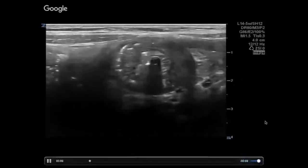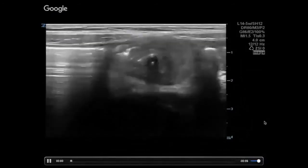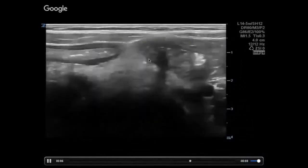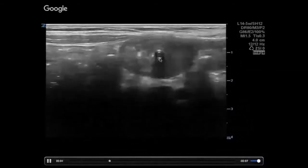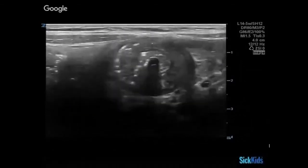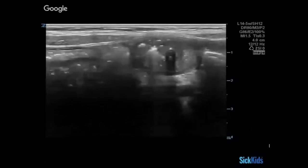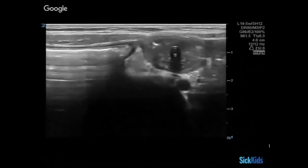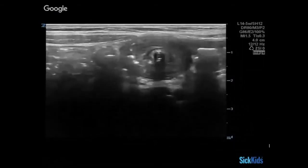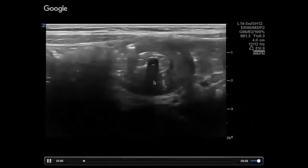This is a unique situation. Is this a problem or not? It's a little interesting. I can see the shadowing — calcified things will shadow. But what else will shadow? Air. So it's an air-filled something. It looks like it's got a front wall and a back wall, and this shadowing behind it. Very well-defined shape.